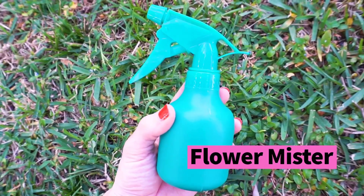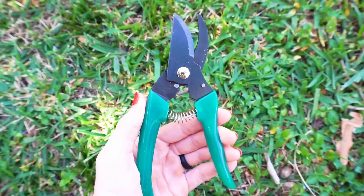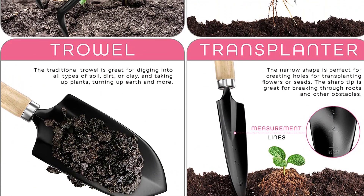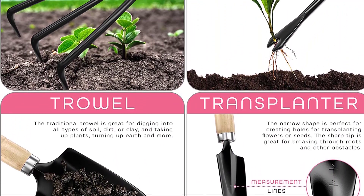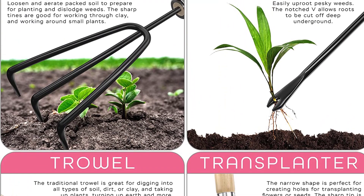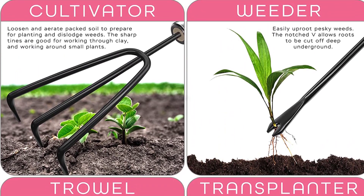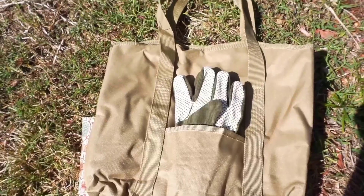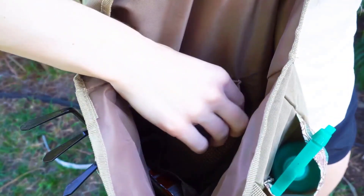This gardening tool kit contains all the basic tools you need to grow a thriving garden — a trowel, a rake, a weeder, and a transplanter, among other hand-held tools. This set also comes with a pair of gloves and a bottle sprayer, making it a complete kit that has everything you need for a day in the yard. If you have a loved one or friend who's a gardener, this set also makes a great gift.